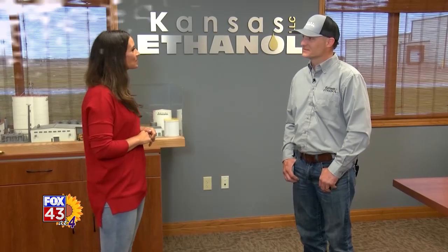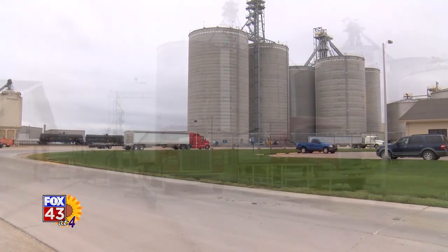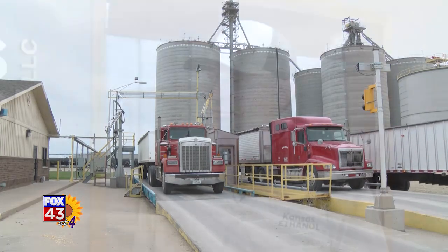Today we are in Lyons and we are at Kansas Ethanol, joined with Thane Combs. We are an ethanol plant that produces annually 80 million gallons a year of fuel grade ethanol, produced from grain — mainly corn grown here in central Kansas.